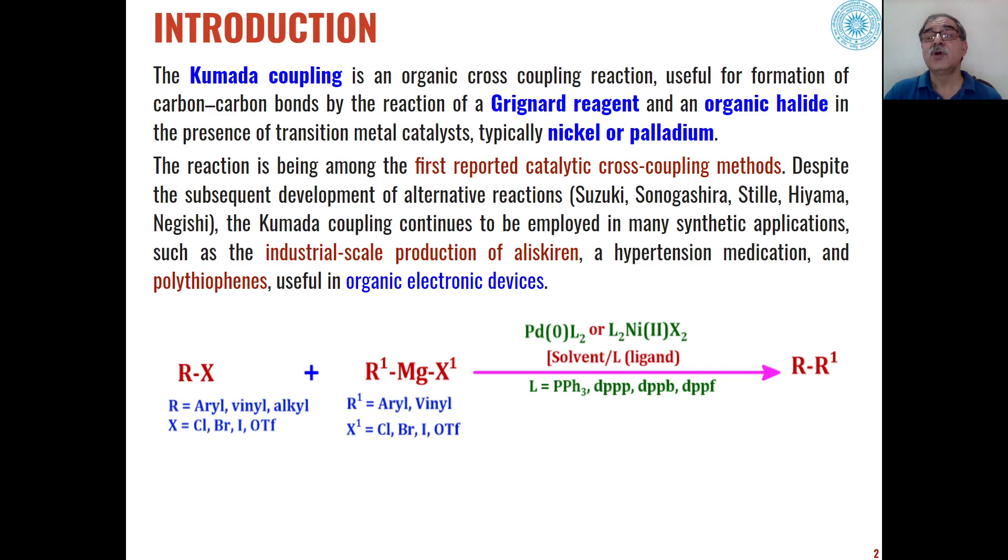This Kumada coupling reaction was the first reported catalytic cross-coupling reaction. After it, a number of other coupling reactions have been used extensively, like Suzuki coupling, Sonogashira coupling, Stille coupling, Hiyama coupling, and Negishi coupling.